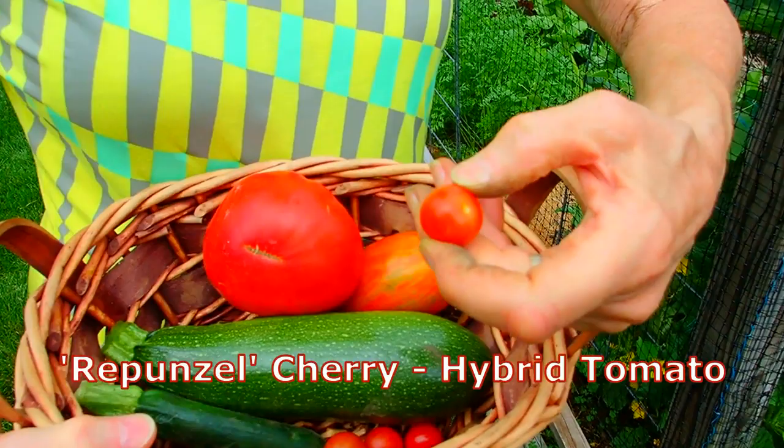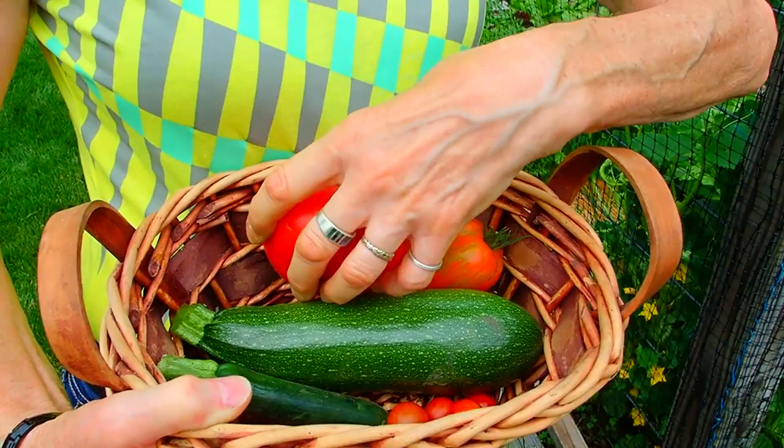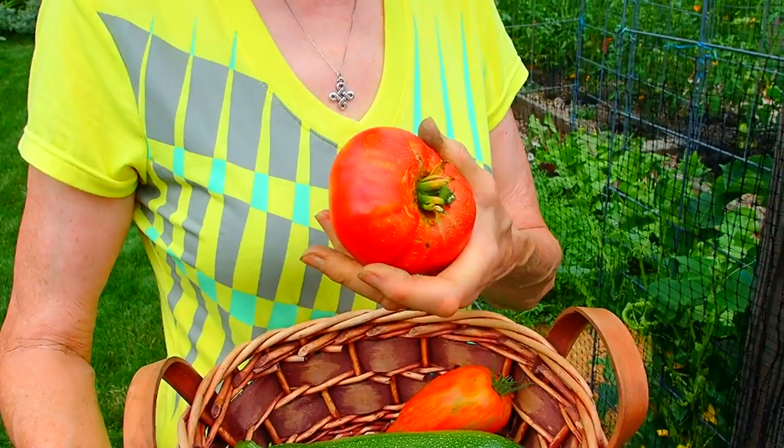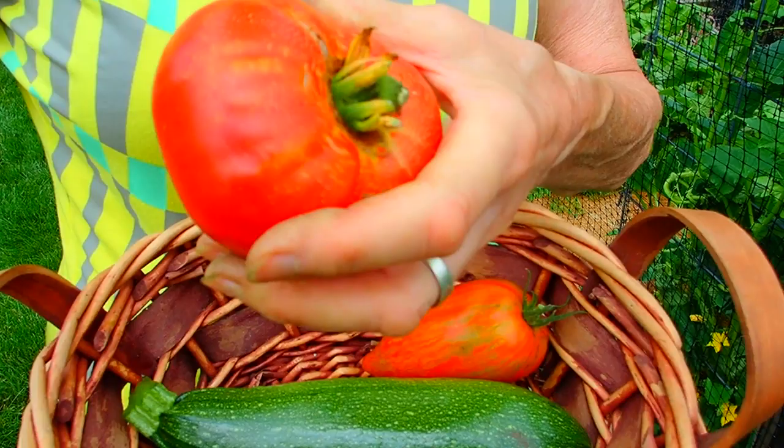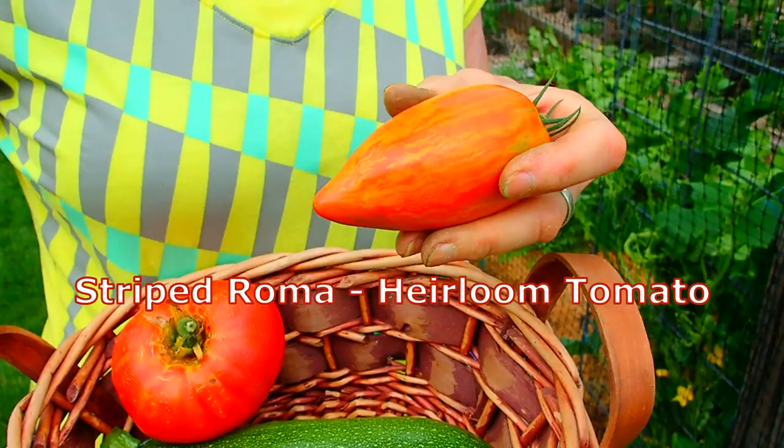Hi everybody, it's Lynn from WisconsinGarden.com and we wanted to show you our first harvest of the year. Zucchinis — these are those tiny giants that we had, which are not tiny — and these are our two first actual big tomatoes. This is Sunset's Red Velvet, perhaps. This is a heirloom, and then this is a striped Roma, which is also an heirloom. These are wonderful. We've had these before.